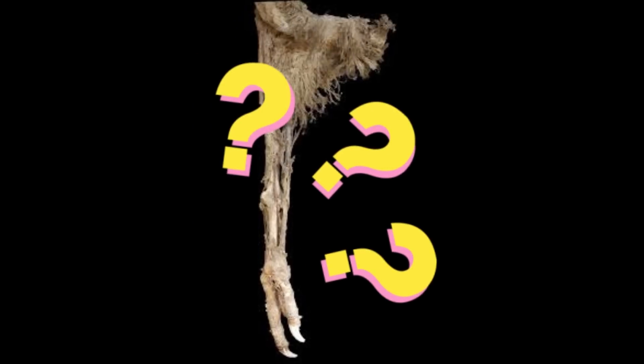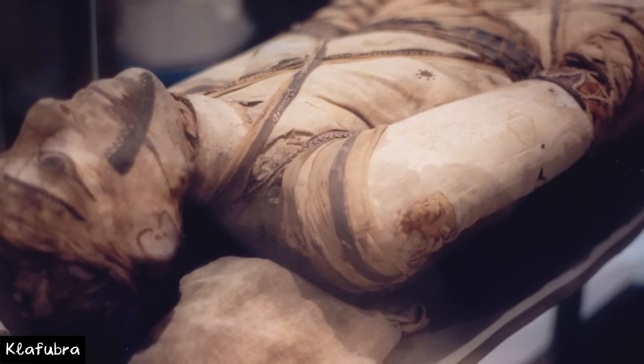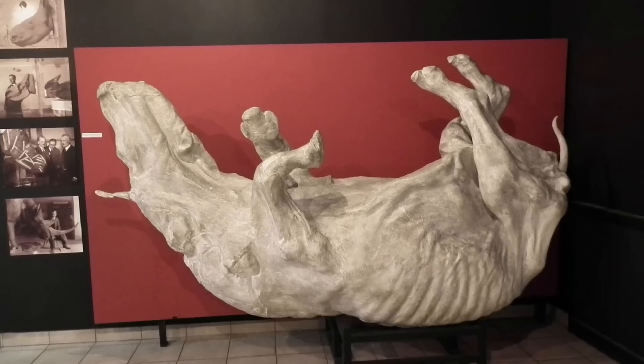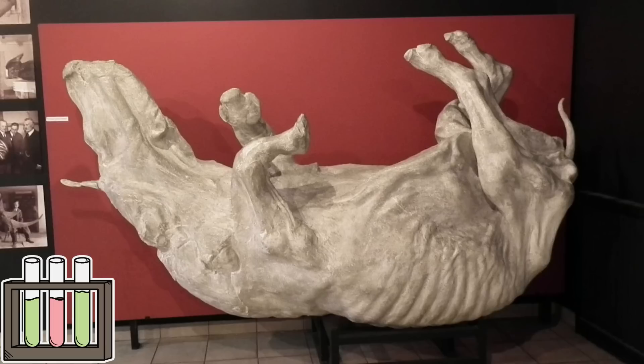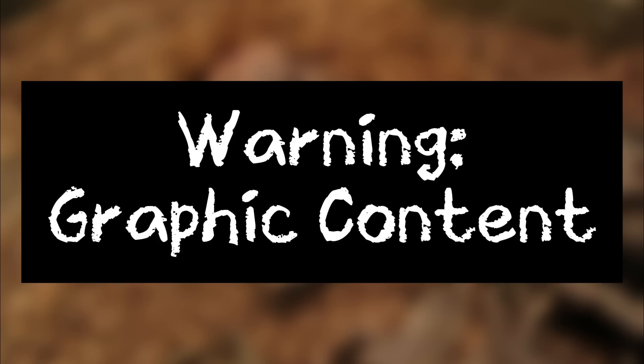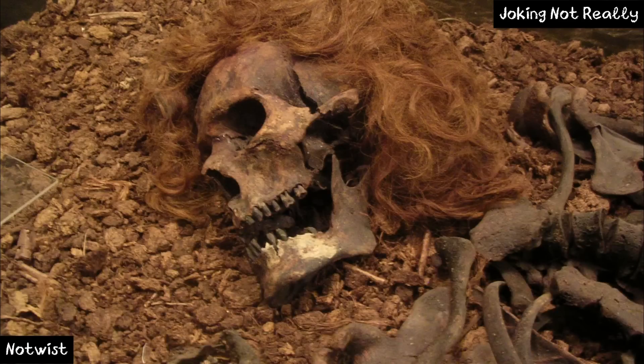But what exactly is a mummy? Well, a mummy is a human or animal whose soft tissues have become preserved. This happens when the recently deceased is exposed to chemicals, extreme cold, low humidity, lack of air, or all of the above. This preserves the specimen in disturbingly great detail.